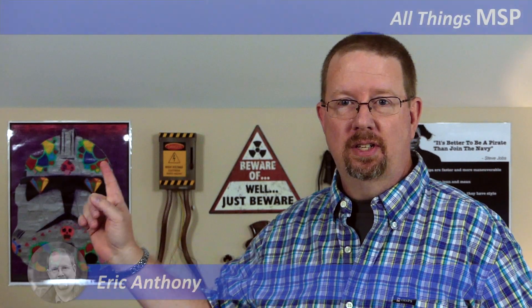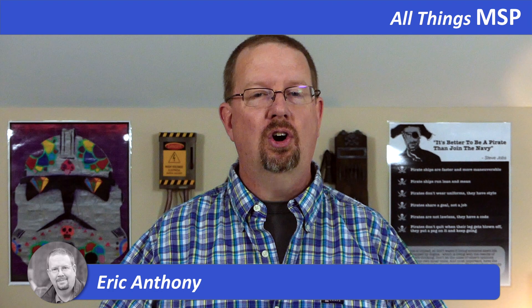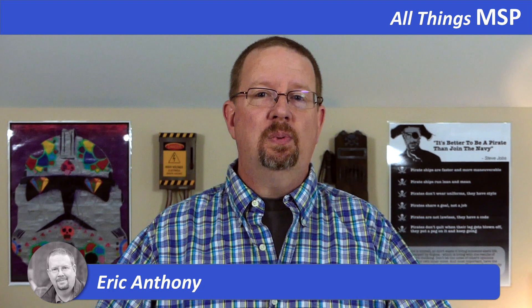Hey everybody, Eric Anthony here. I've been working on the studio, as you can see, so that I could do these actually face-to-face in front of the camera instead of just recording the audio in my car in the mornings. It's been working pretty well.